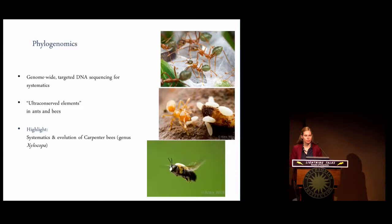Moving away from field surveys, I'd like to give you a brief insight into the other part of my research when I'm not a field biologist. Here I use phylogenomic techniques to study insect biodiversity at the molecular level. Phylogenomics can be understood as genome-wide targeted DNA sequencing for systematic purposes. We currently target a group of markers called ultra-conserved elements in ants and also in bees.